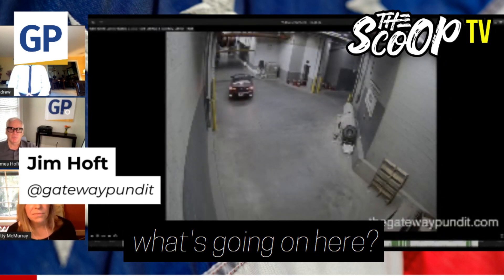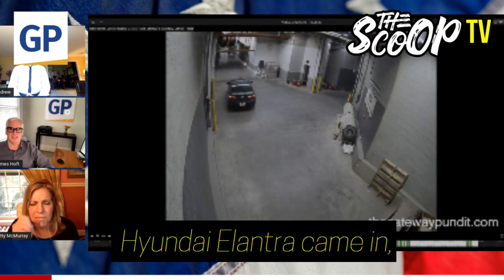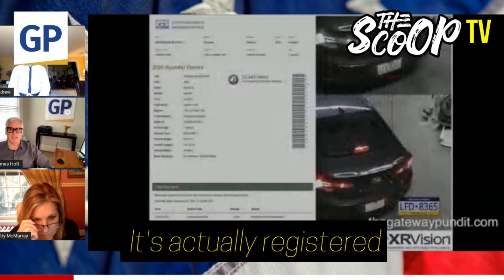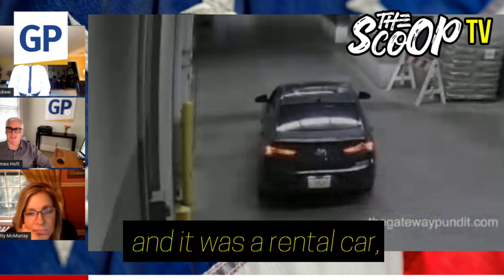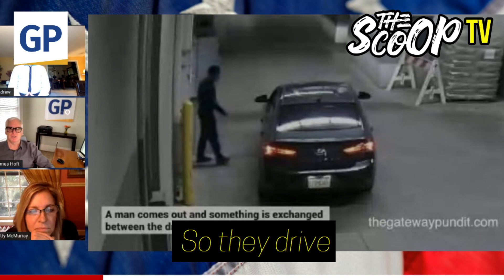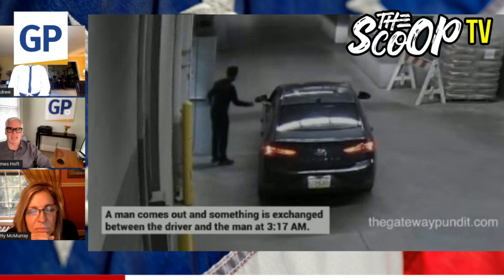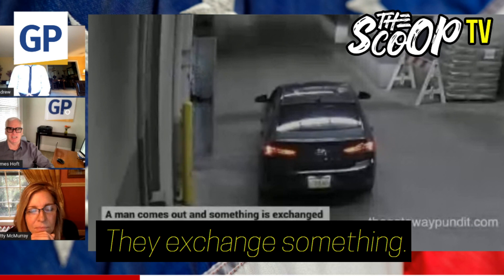Jim, you want to explain what's going on here? So this Hyundai Elantra came in and pulls into the TCF Center. It's actually registered to Pennsylvania — and it was a rental car, which is interesting. So they drive in and this appears to be one of the election workers handing something to the Hyundai — they exchange something.